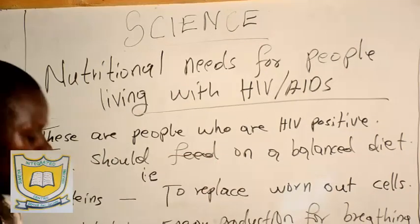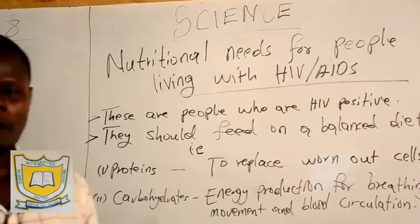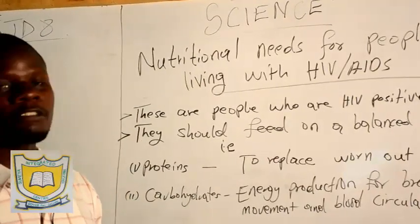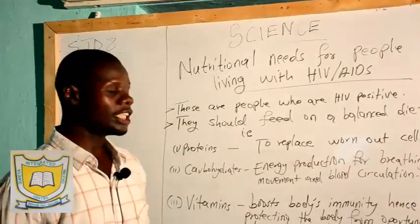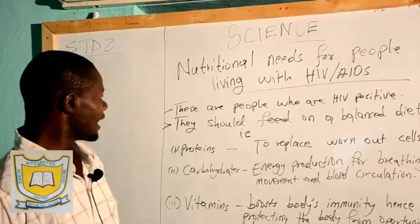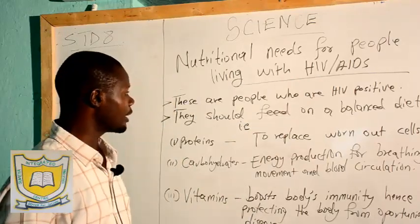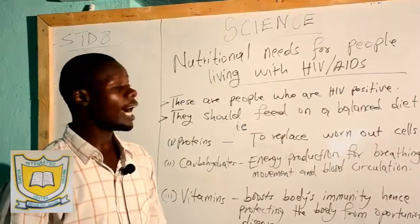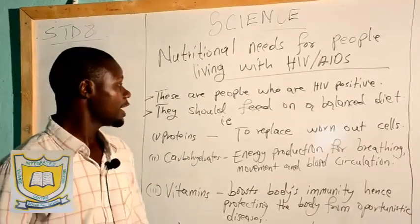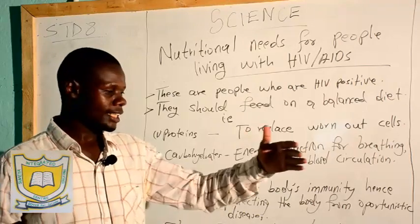Now, who are these people? People living with HIV AIDS are people who have contracted the HIV virus and we call them HIV positive people. You find that this is also a kind of sickness which is very dangerous. If a person is living with HIV virus, then they should feed in a special manner so that they can stay longer.